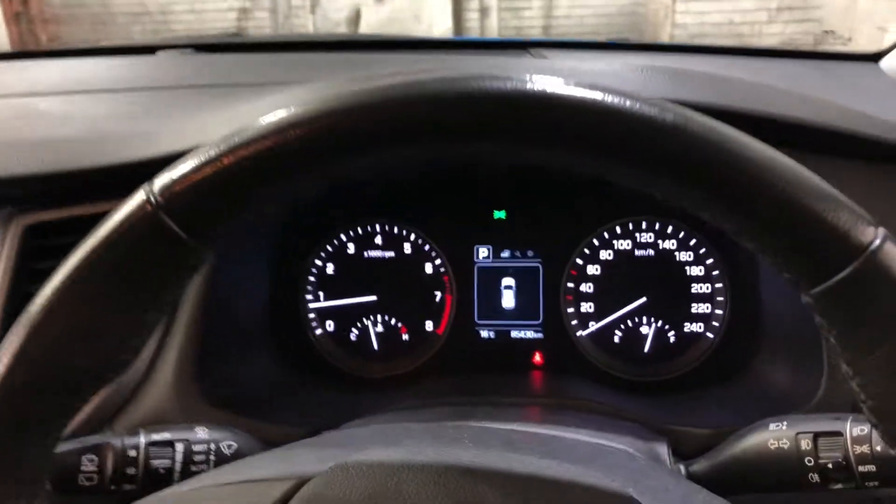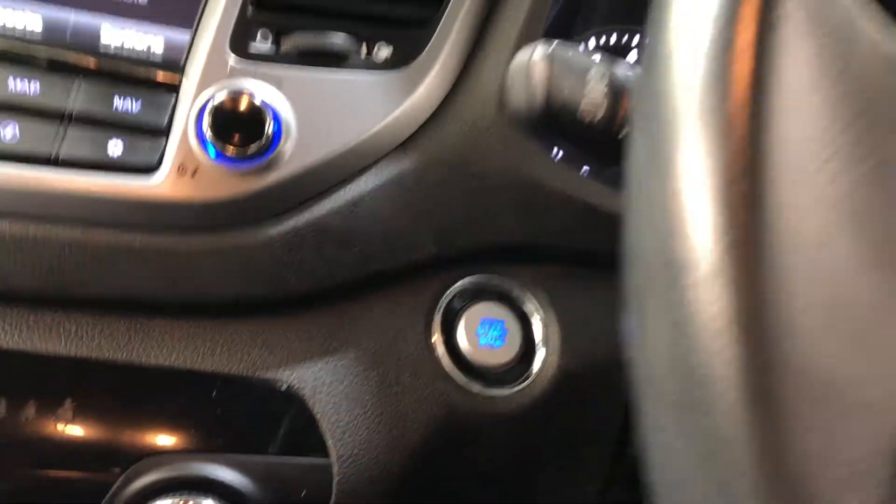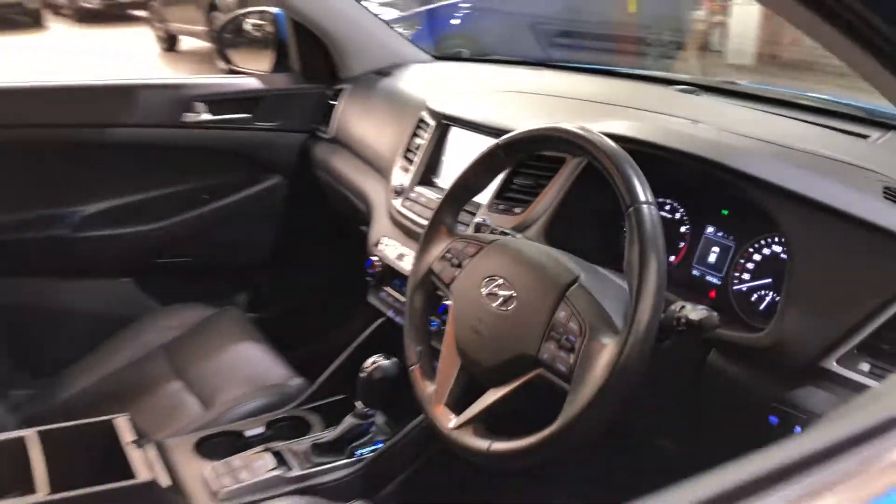It has travelled 85,000km on the clock. There's also a push-button start. It has two sets of keys and a full set of books.